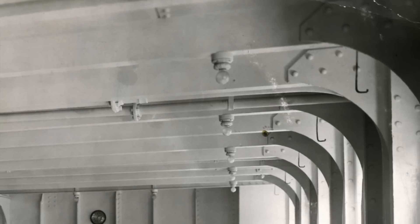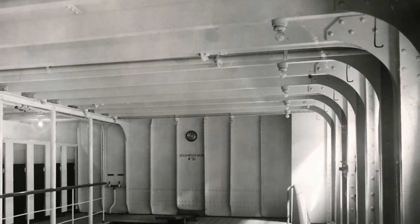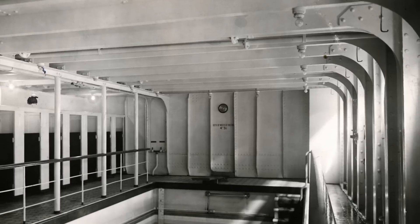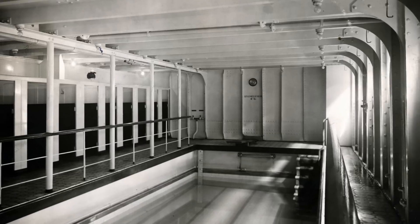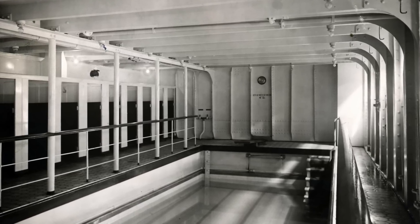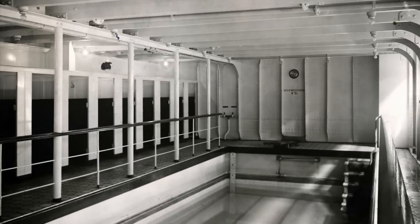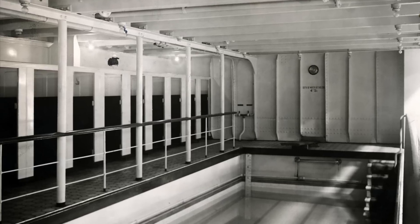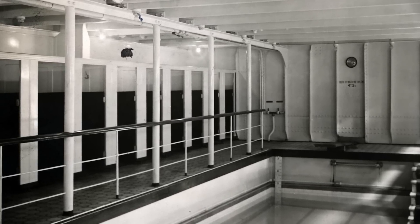The compartment in which the swimming bath was located was very bare on both Olympic and Titanic. Steel plates, rivets, piping, and other structural features of the ship were clearly visible. In addition to the 13 dressing rooms along the inboard bulkhead of the compartment, there were two shower stalls, which were the only features of the entire compartment which were finely decorated — a seemingly odd choice. It included ornate tiles on the inside.